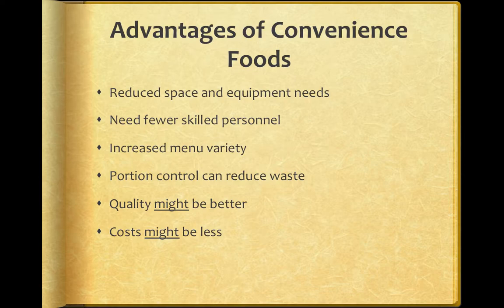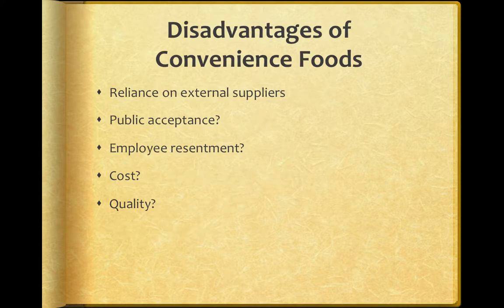Oftentimes, convenience foods do cost more, though. There are also some disadvantages. Primarily, you have to rely on external suppliers. As you know, this can be a problem because once you outsource something, you have to rely on their quality, their timeliness, their reliability. And if they mess up, then it looks poor on you.